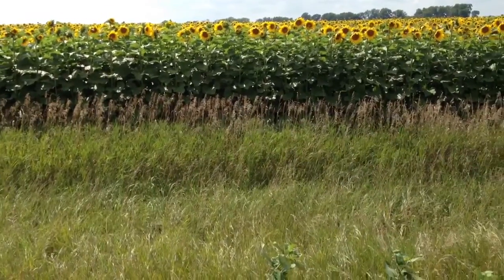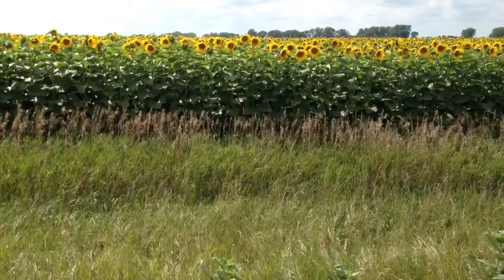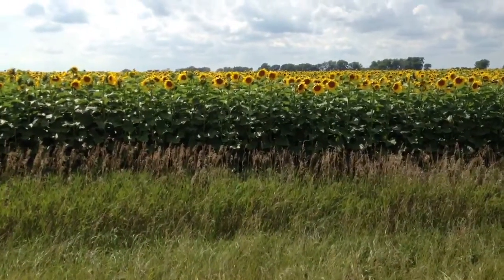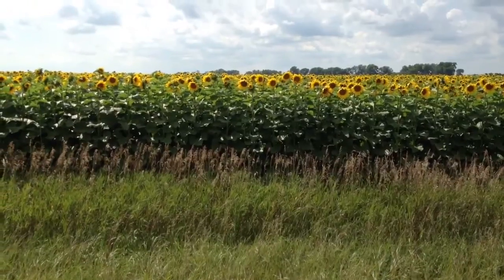It goes from the east, south, to the west. But once it opens like this, these are the ray flowers — the yellow ones. And when they talk about flowering as far as pest control, it's on the disc flowers on the face of the sunflower.